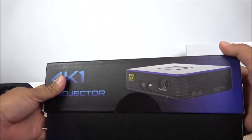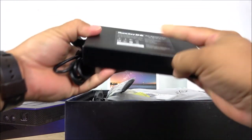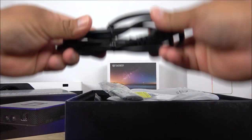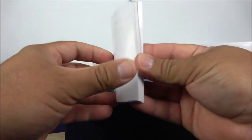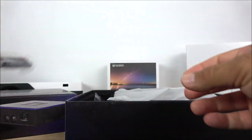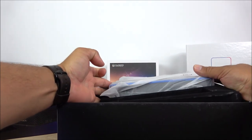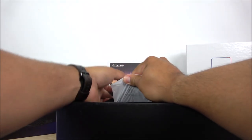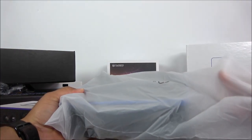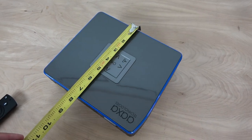Opening the box, it looks big at first because of the large power adapter or power brick. We have the power supply, the manuals — if this is your first projector I'd definitely recommend reading them — the remote, the AV wire, and finally the projector itself. It doesn't have a lot of accessories, but remember they try to cut down on accessories given the price. This is the cheapest and smallest 4K projector in the world.